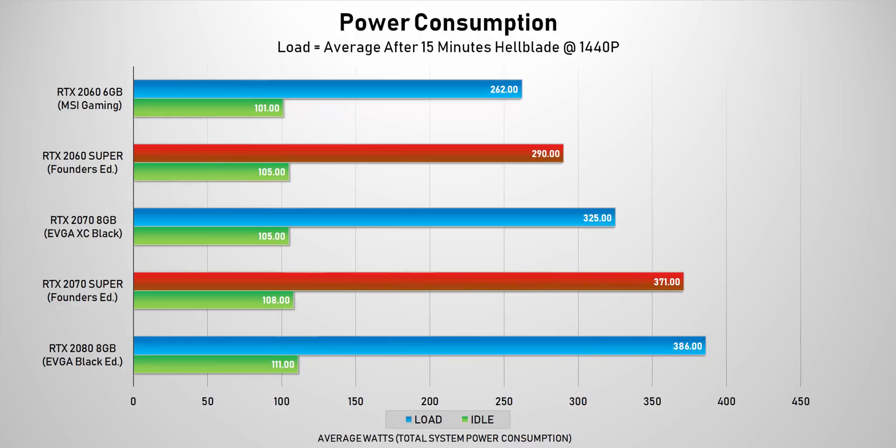Power consumption is pretty much in line with what we expected relative to performance. The RTX 2060 Super doesn't require all that much more power than the 2060, but the RTX 2070 Super almost needs RTX 2080-level power input, so that's something to keep in mind.